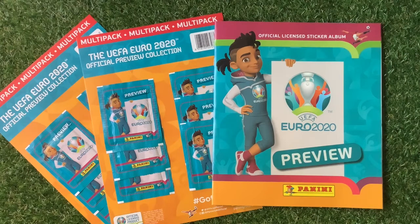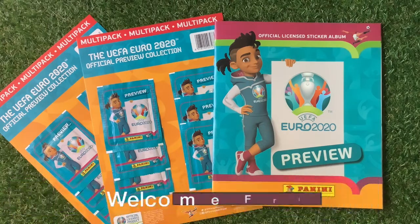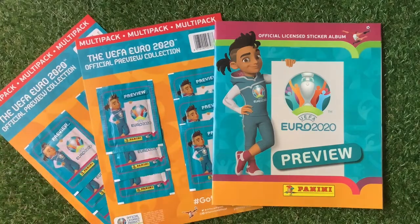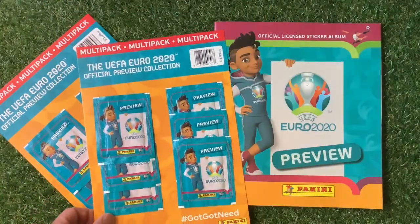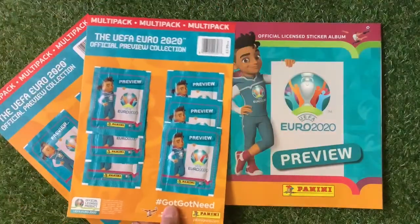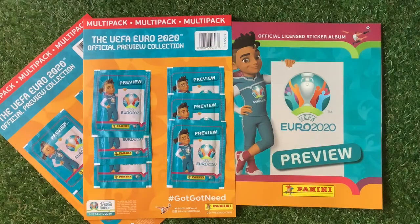Welcome to Trading Car Boss. Today we're looking at the Panini UEFA Euro 2020 Preview Sticker Collection. We have two lovely multi-packs which come with six packs each, so we've got 12 packs to open. They cost a grand total of £3.99. I'll sort the stickers out, we'll go through the book and we're going to stick them in.